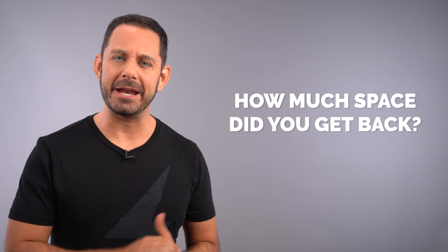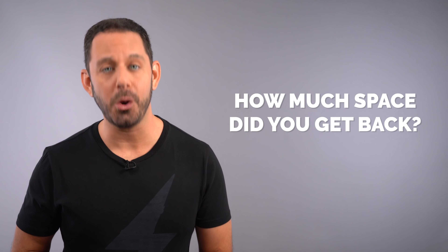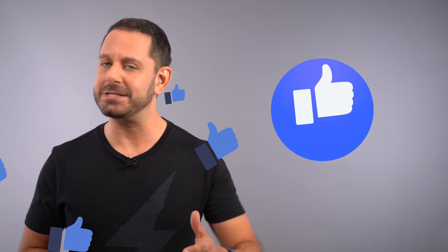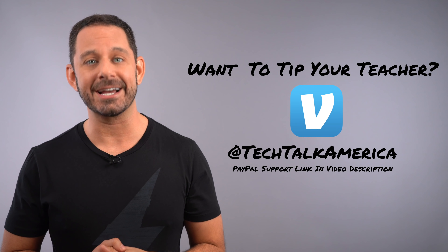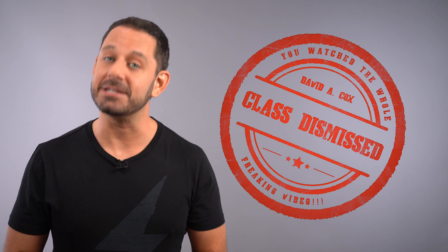So how much space did you end up getting back on your device? Take a quick moment and let me know in the comment section what that number is. Thank you so much for watching everyone. If you enjoyed this video, make sure you hit that thumbs up like button. If you'd like to support my YouTube channel, you can do it either through Venmo at TechTalkAmerica or through PayPal — there's a link down below in the video description. Thank you for watching everyone. This is David A. Cox with Tech Talk America. Class dismissed.